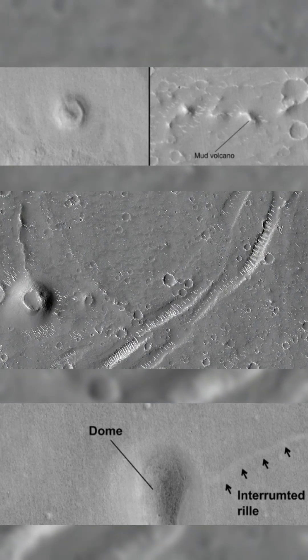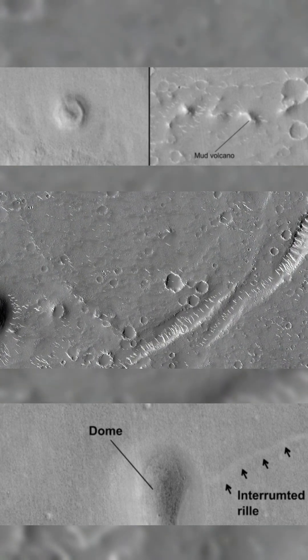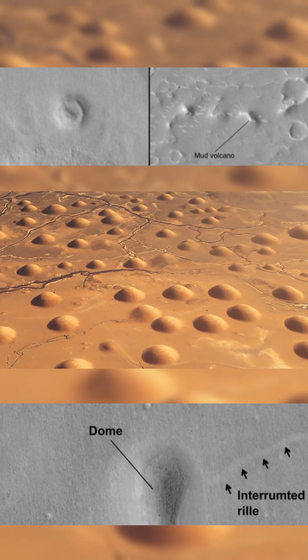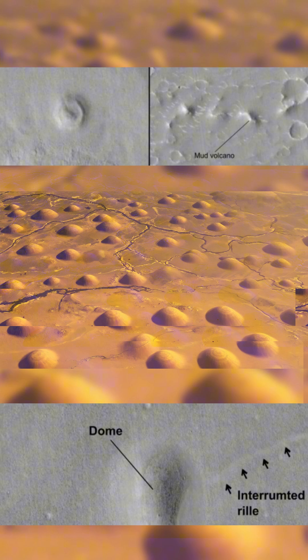Utopia Planitia on Mars hides a massive dome field spread across 141,000 square kilometers. Hundreds of dome-shaped structures rise from the plains, following a clear northwest-to-southeast alignment. These domes vary in size, some up to 4.6 kilometers wide and over 100 meters tall.